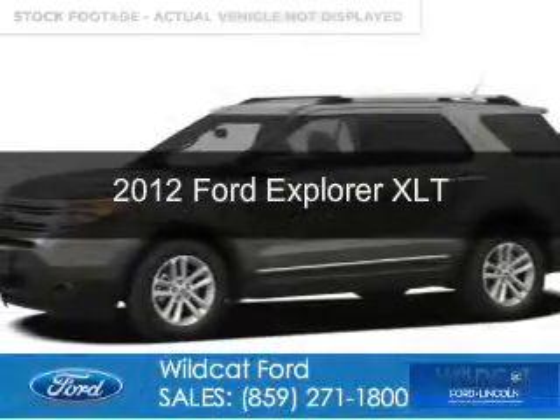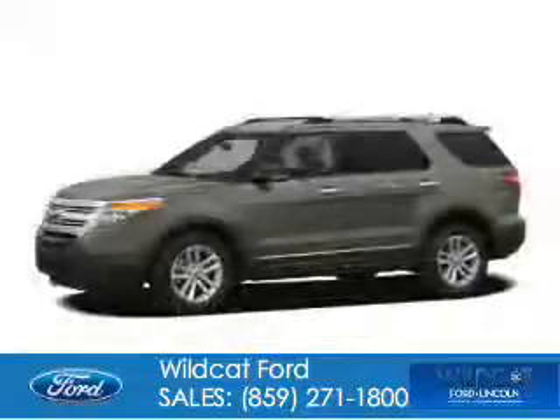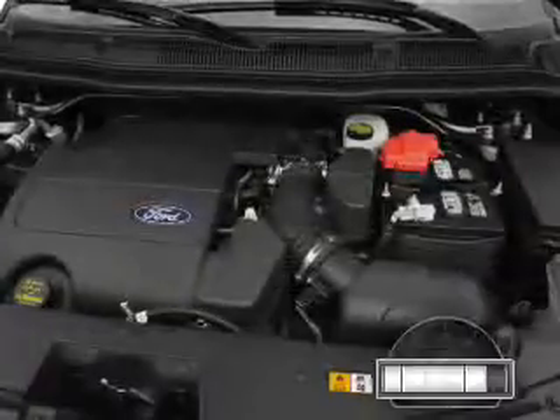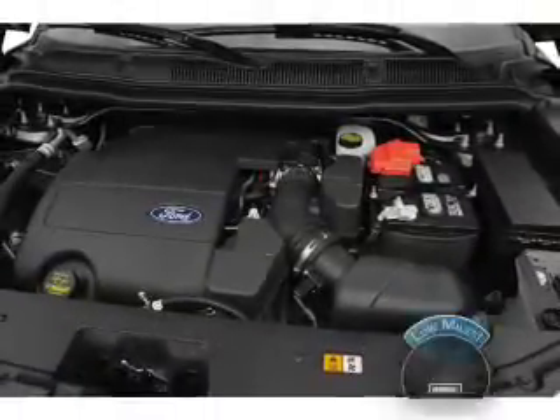This is a used 2012 Ford Explorer, powered by front-wheel drive, a 2-liter, 4-cylinder engine, and a 6-speed automatic transmission. With fewer than 30,000 miles, this vehicle has a long road ahead.